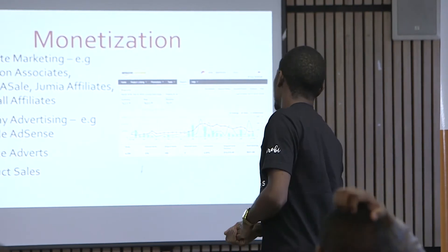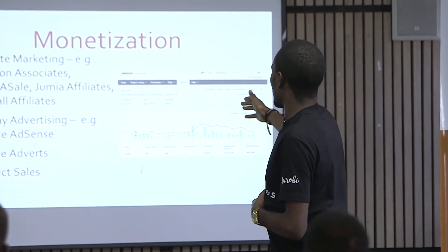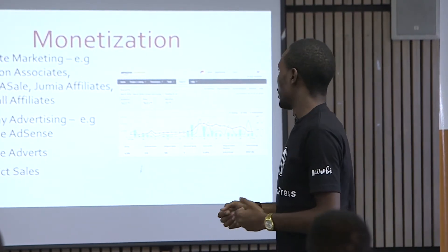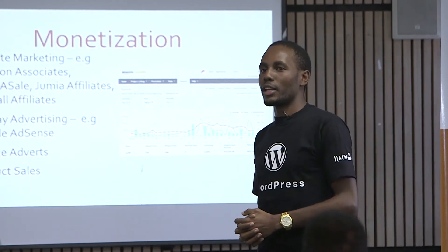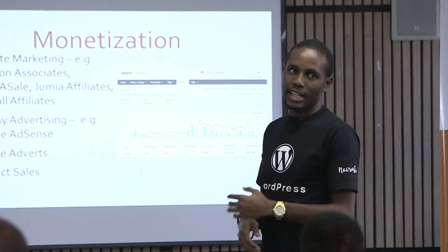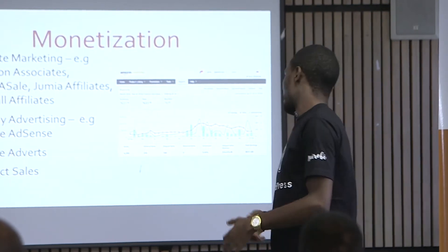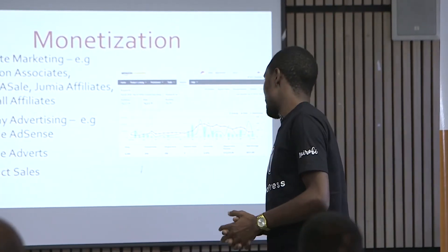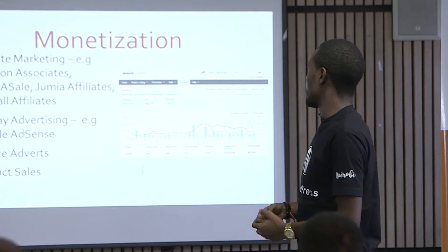This is an image from one of my earliest niche sites on Amazon, showing the number of clicks, products sold, and commission earned. I started this site around October last year. There's what we call the Google sandbox — your blog doesn't rank well in the first three months. After about three months, I started making around $48. After another two months, I was making around $600, and since then it has been growing two, three times, and so forth.